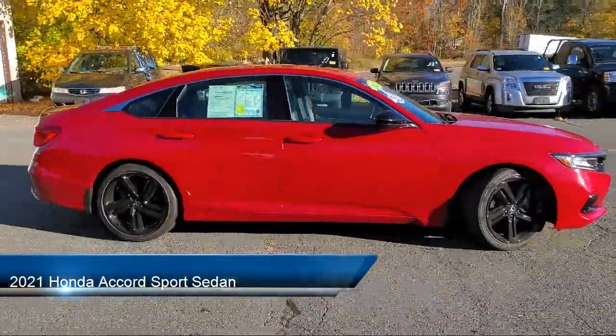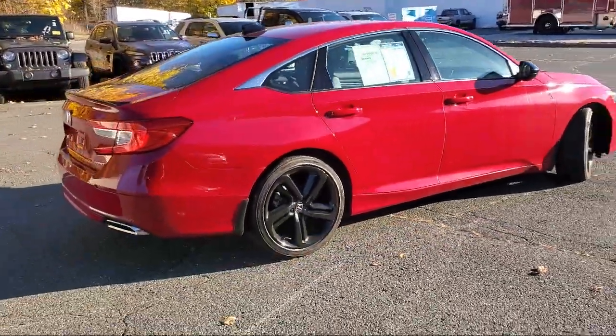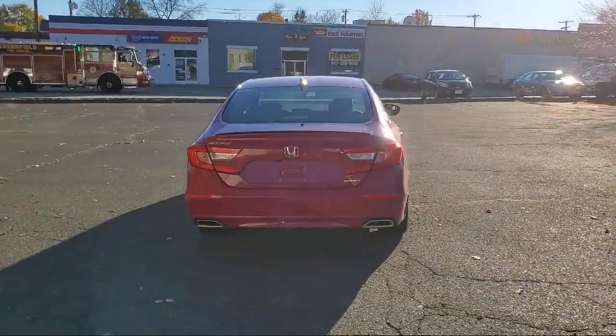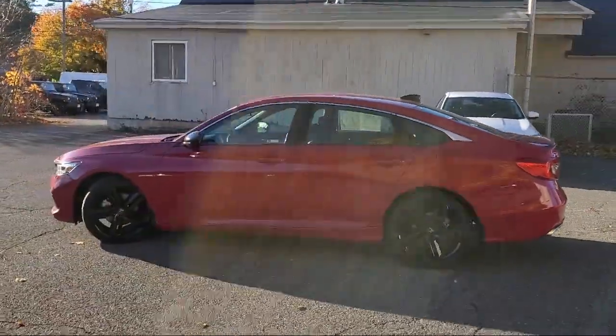It comes equipped with auto high beam headlamp control, keyless entry, rear view camera, Apple CarPlay and Android Auto, lane departure warning system, leather steering wheel with auto tilt-away, and electronic stability control.